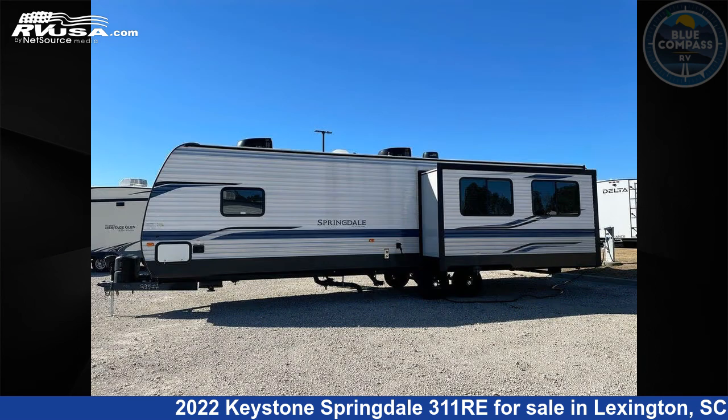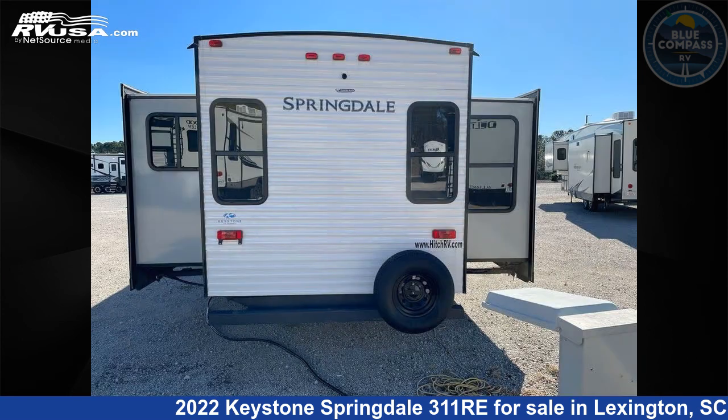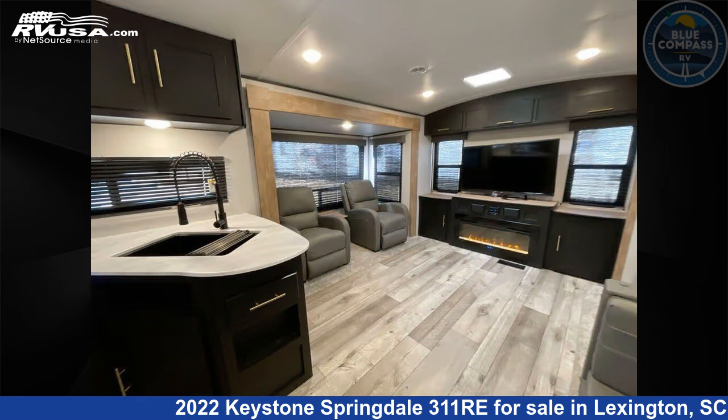Click the link in the video description to visit RVUSA.com and see more photos as well as the current price. This used Keystone is 35 feet 8 inches in length. The floor plan layout of this travel trailer features rear entertainment.